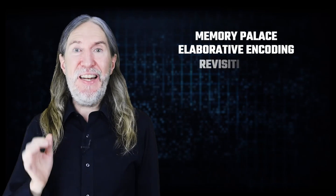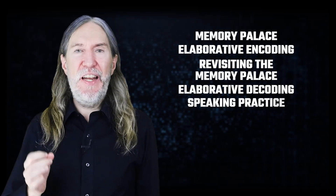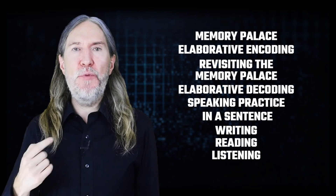First, I used a memory palace, and then in the memory palace I used elaborative encoding. Then I revisited the memory palace to do elaborative decoding. Then I had speaking practice in a sentence. Then I did some writing, some reading, and some listening to re-encounter that word in different formats. Technically, the active recall part happens only during the attempt to recall the information.